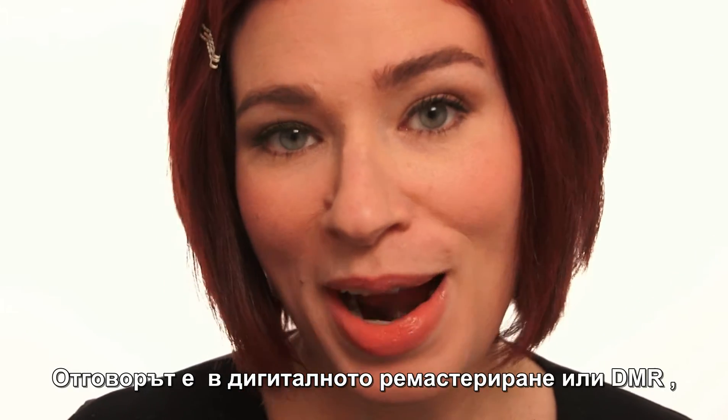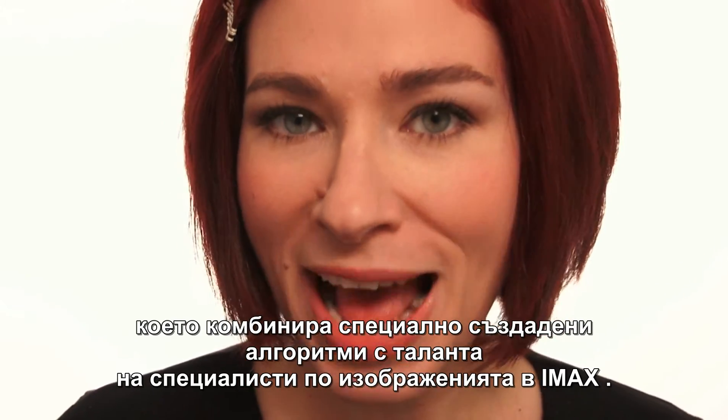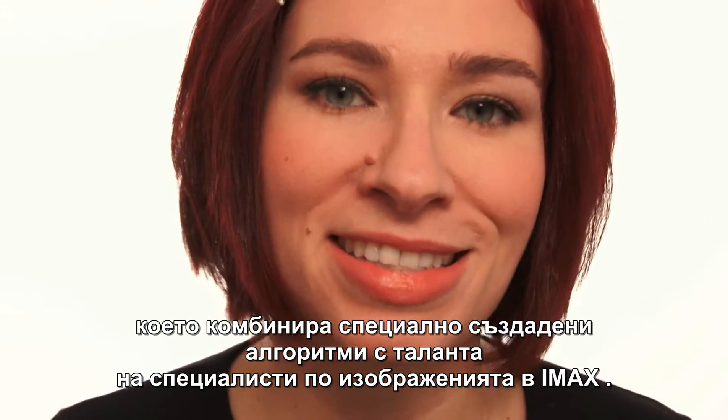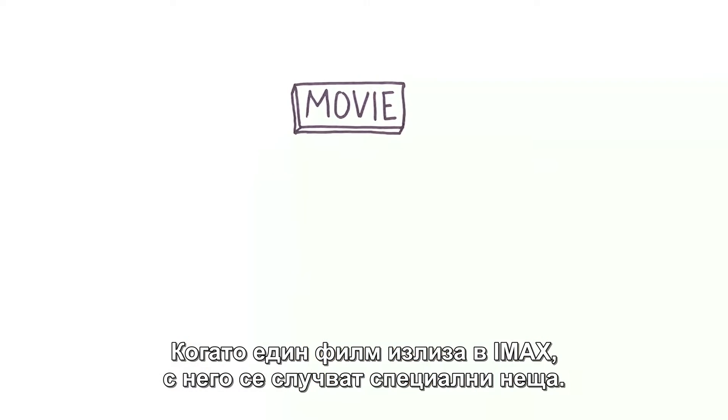The answer is DMR, IMAX's digital remastering process, which combines proprietary algorithms with the talents of IMAX's in-house image specialists. When a movie is going to be released in IMAX, it gets special treatment.